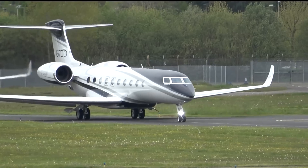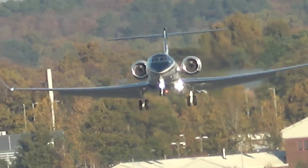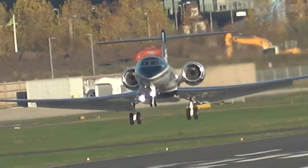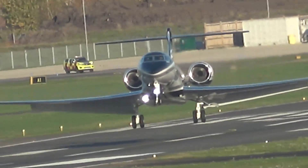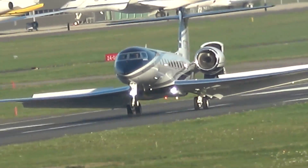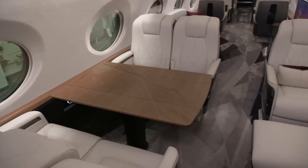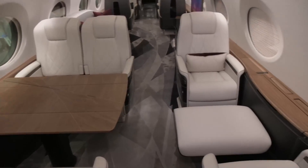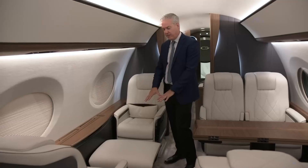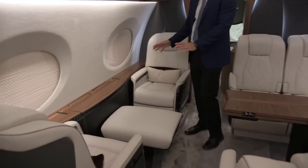The G700 can handle runways as short as 5,200 feet. To put that in perspective, the G650 needs at least 6,000 feet of runway. This opens up a whole new world of travel options — you can access airports in remote or challenging locations that might have been off-limits before. And let's not forget cabin comfort: the G700 offers a quieter, more serene interior, with advanced acoustics that reduce cabin noise by a remarkable 20% compared to the G650.